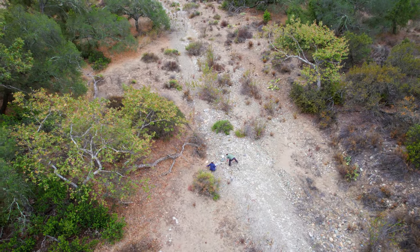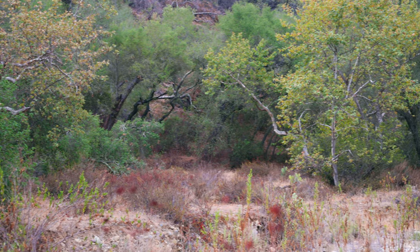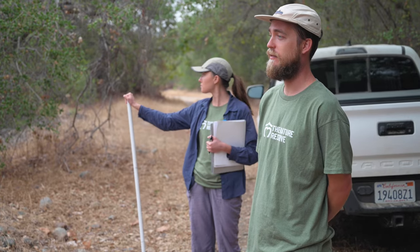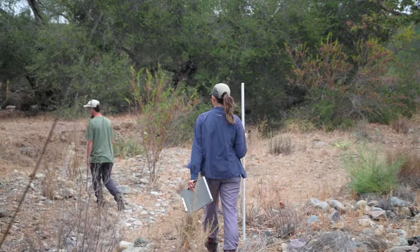We're out in a riparian community, which is characterized by obviously the floodplain around us and the creek — this is Verdugo Creek. You've got sycamore trees and oak trees like the ones behind me here. We're here to assess the health of this riparian system. We do this once every three years across all of our riparian areas inside the habitat reserve. This is our first year here, so we're going to be establishing a baseline condition.